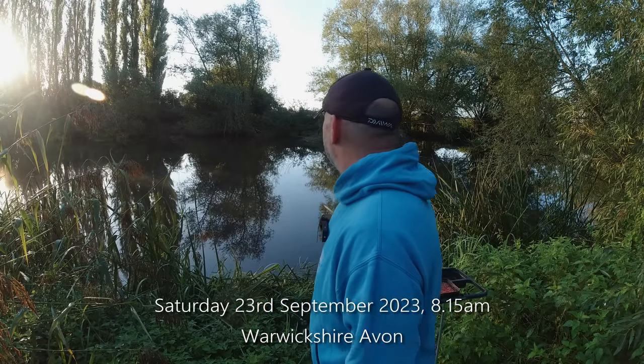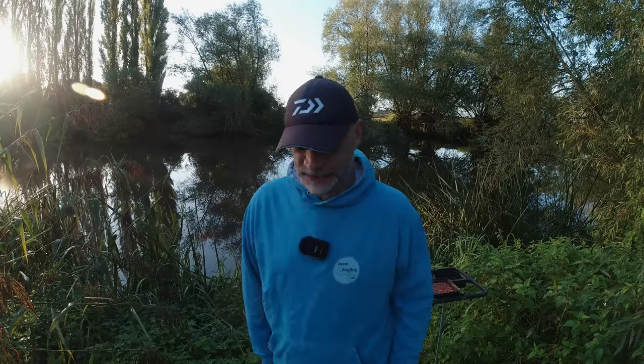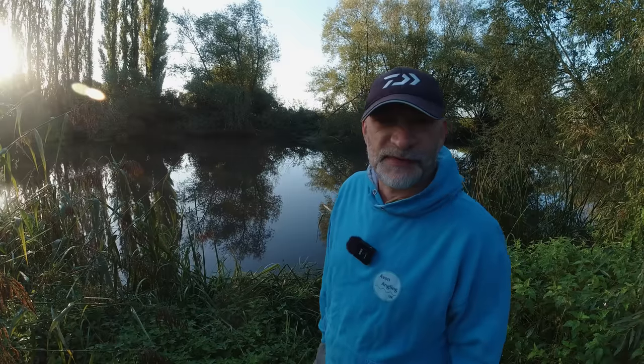Good morning and welcome to another video. As you can see, next to the Avon, it's a very sunny morning. It's about 8:15 AM and I've come down to this swim I fished a week or so ago in the wind, when there was plenty of colour in the river. We caught loads and loads of fish - one half reasonable chub - but I do fancy this one for some better chub.